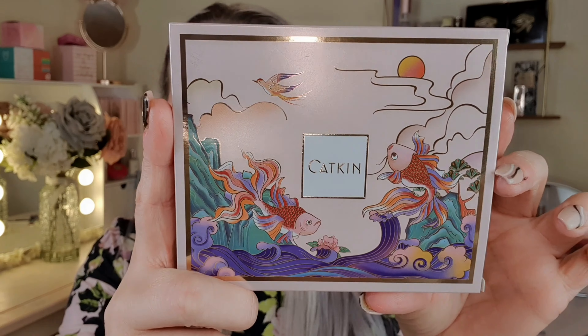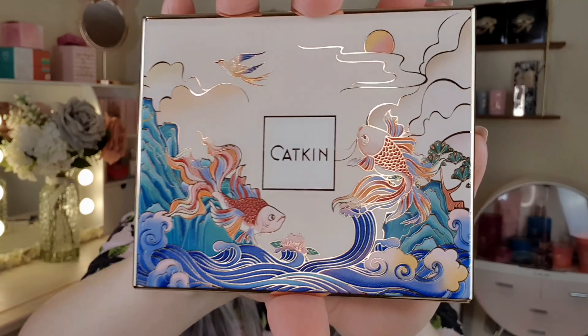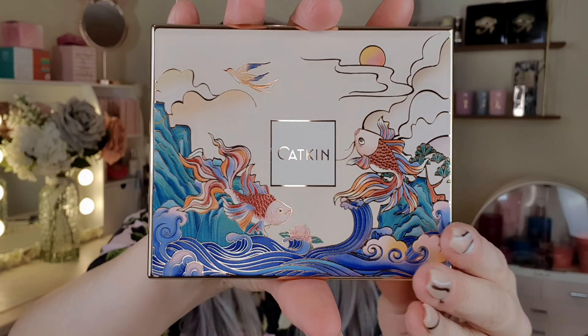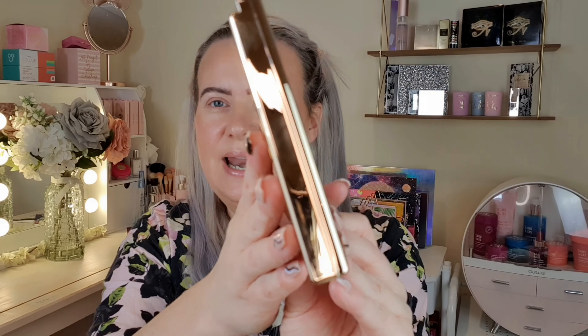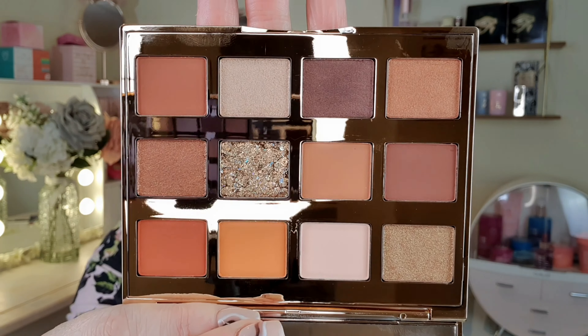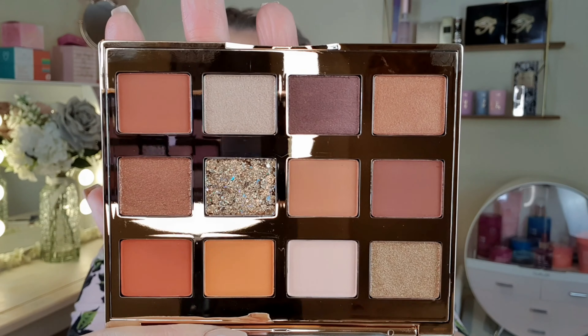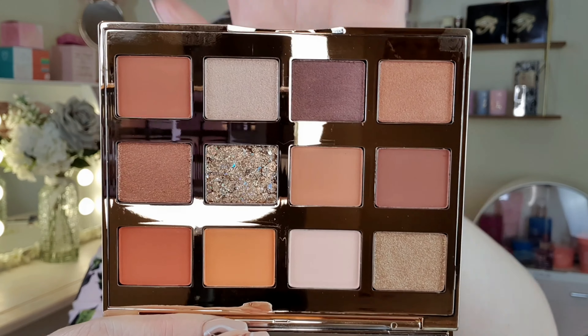I have the eyeshadow palette to test out. They have all different eyeshadow palettes and I chose this one, which is the Katkin Moonlight Eyeshadow Palette. The packaging looks like this — it's got these oriental fish on it. The actual palette itself is virtually the same but with a gold metallic edge all around. This is the color story of the palette — really nice neutral tones with a couple of darker, almost aubergine-type colors, and a really pretty shimmer as well.